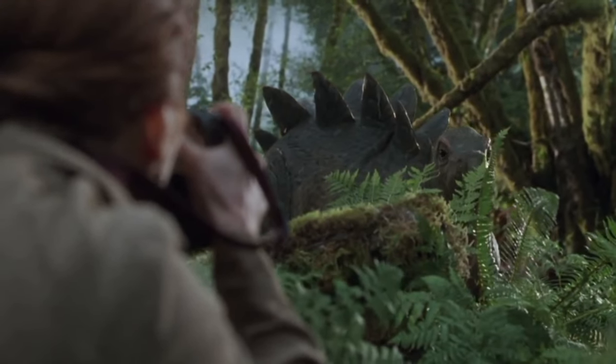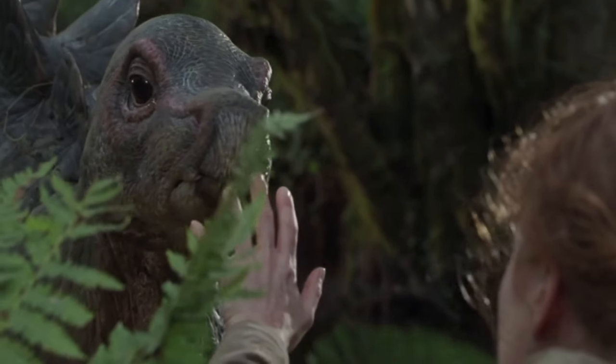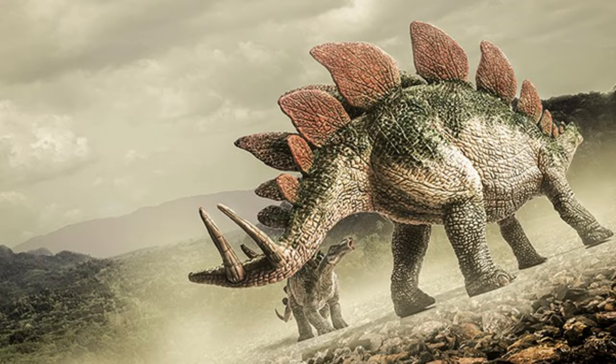Stegosaurus had a small head with a beak-like mouth and flat teeth that it used to grind up tough plant matter. Its name means "roofed lizard," because of the bony plates on its back that look like roof tiles.